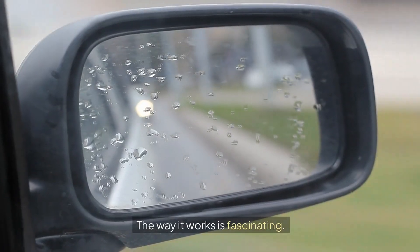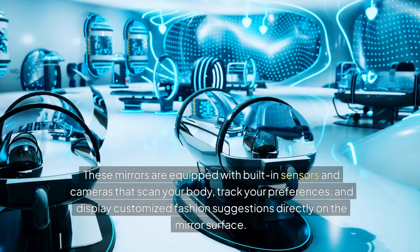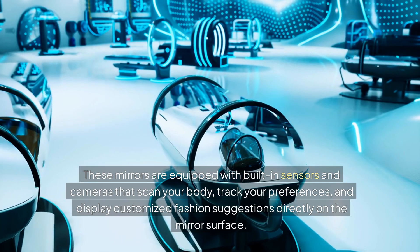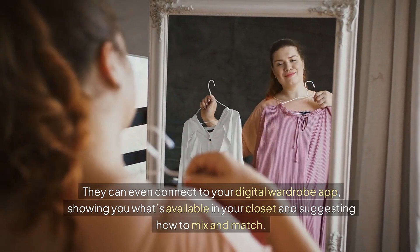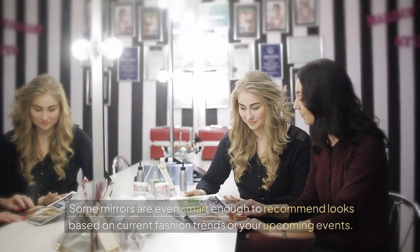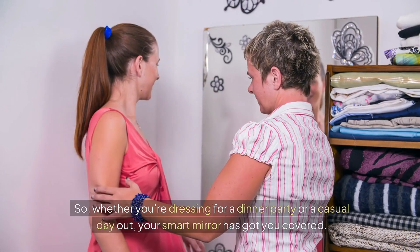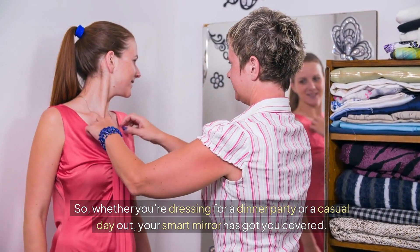The way it works is fascinating. These mirrors are equipped with built-in sensors and cameras that scan your body, track your preferences, and display customized fashion suggestions directly on the mirror surface. They can even connect to your digital wardrobe app, showing you what's available in your closet and suggesting how to mix and match. Some mirrors are even smart enough to recommend looks based on current fashion trends or your upcoming events, so whether you're dressing for a dinner party or a casual day out, your smart mirror has got you covered.